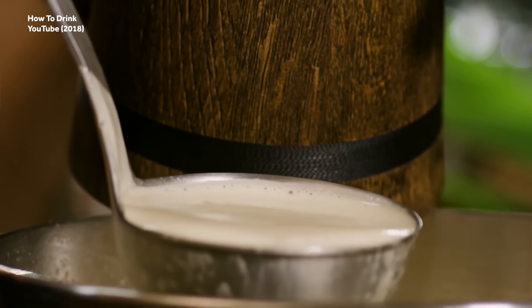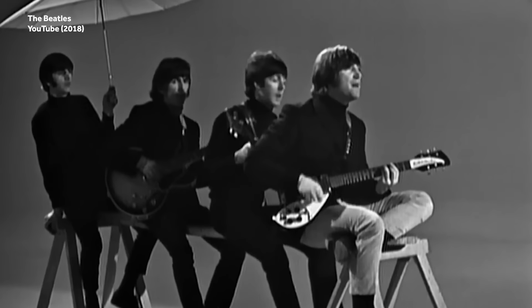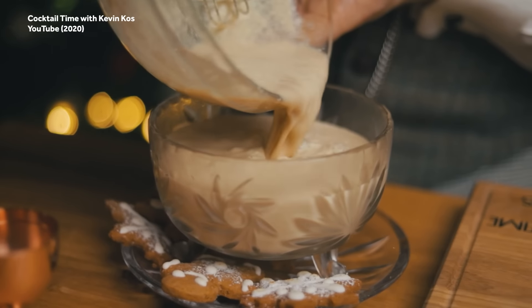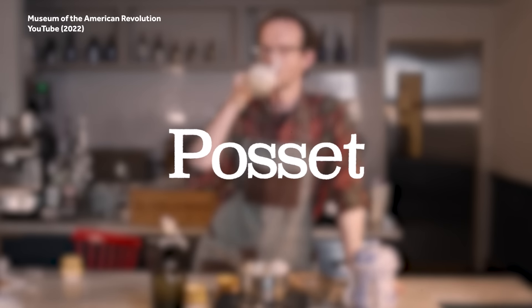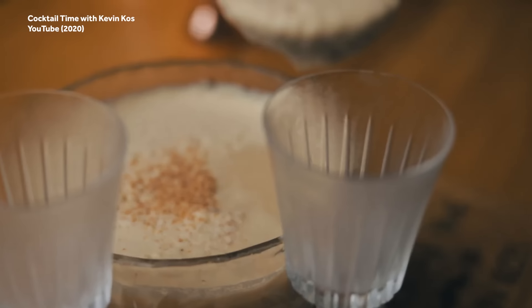We may not know where the nog in eggnog comes from, but the drink itself almost certainly came from the same country that gave us James Bond, the Beatles, and King Ralph — jolly old England. Culinary historians generally agree that eggnog is, in one way or another, derived from a hot milky ale-like drink called posset. Curdled with ale or sometimes wine, posset was popular in early medieval Britain, and the drink has evolved quite a bit over the centuries.